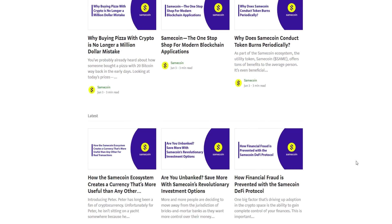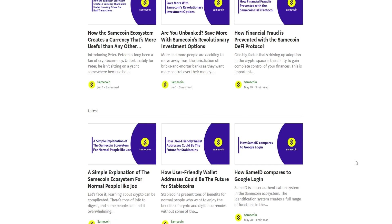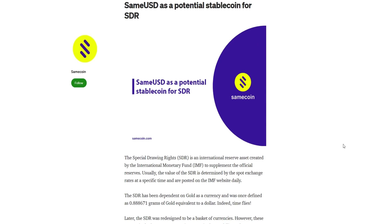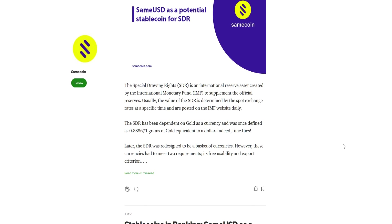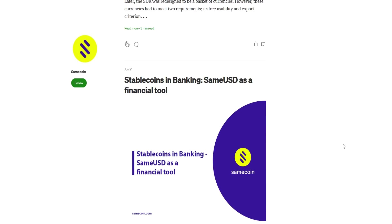The Samecoin protocol has its own utility token, dubbed Samecoin. But that's not where the real magic happens. While this Samecoin token offers great potential by itself, the real benefits start rolling in when used in conjunction with one of the ecosystem's branch of stablecoins like SameUSD and the SamePay trading app.